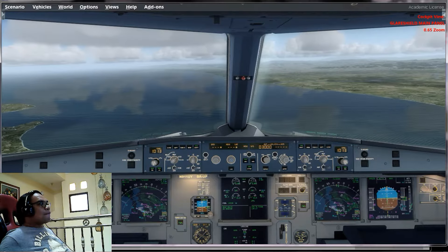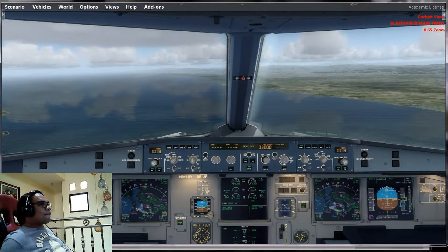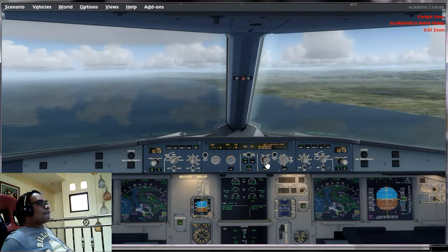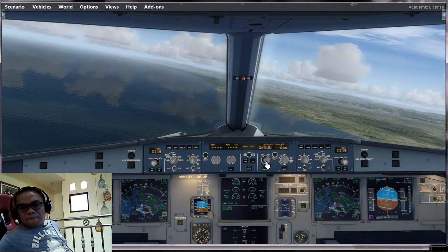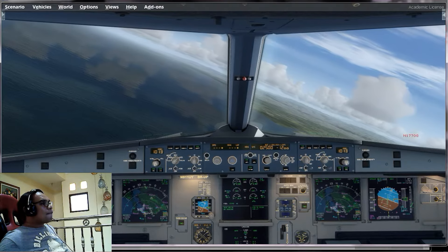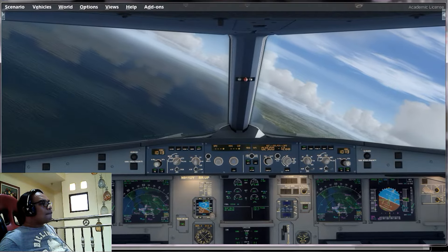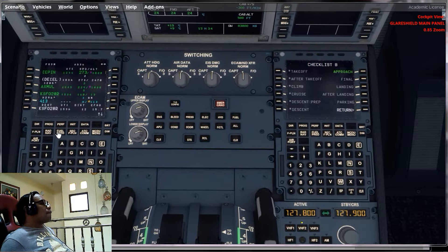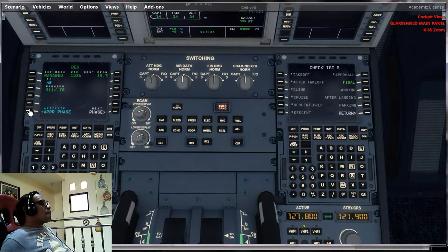Approach checklist: ECAM status checked, sliding tables stowed, cabin signs checked, NAV currency and altimeter reference checked — 1013, 1013 checked. Checklist complete. Check, check.